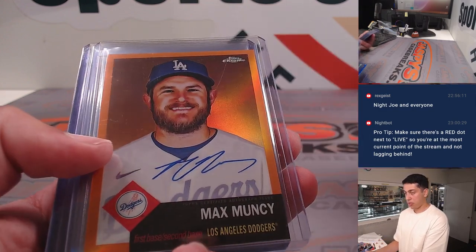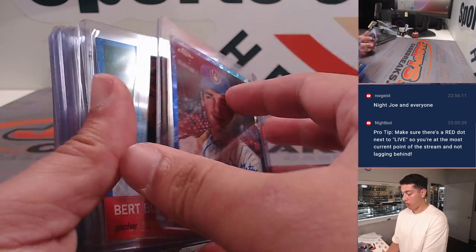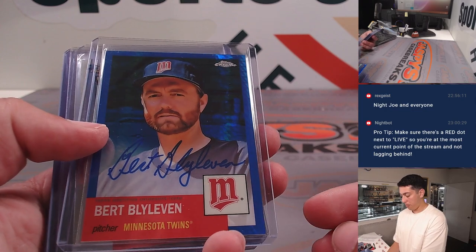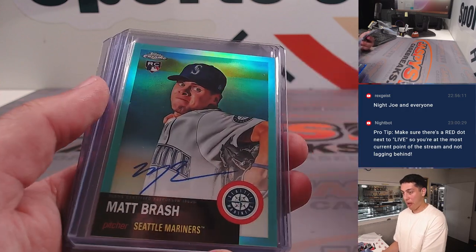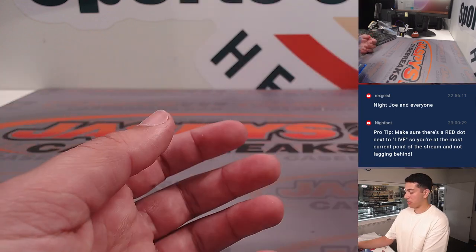And then some autos: Curtis Terry, Max Muncy orange auto out of 25, Jake Cousins, Paul Molitor — really sick card, out of 99. Burt Blyleven, Otto, Sir Fairchild, Matt Brash. Another Terry, Hasan Kim, Luke Voigt, and a Griffin Jacks.